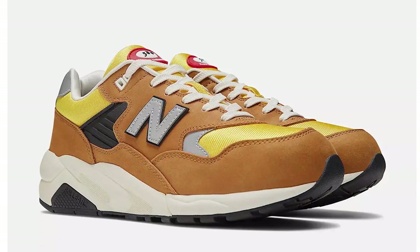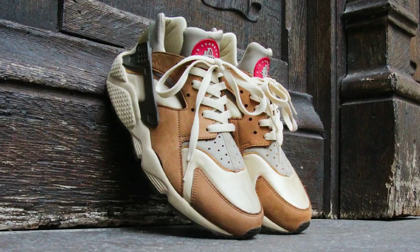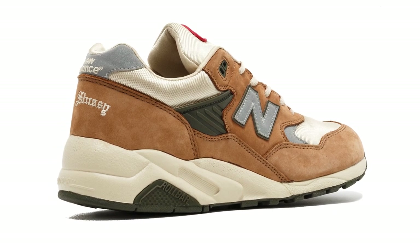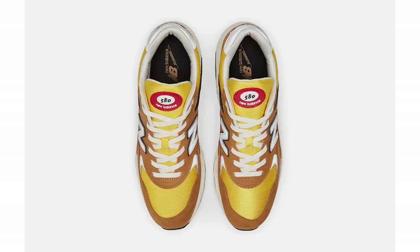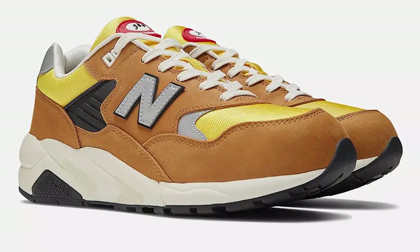The final New Balance is the 580 Stüssy Real Mad, which is a take on the original MT580 that Stüssy and New Balance did back in 2003. The OG was a Japan exclusive based on the same colourway Stüssy did on the Nike Air Huarache — those brown and yellows — and you'll be damned if you can find a pair now. Much like Nike did with the Air Max 90 Bacon, they've released a general release version of a very hyped old retro. It's a nice shoe and this is kind of your booby prize if you can't get the originals. They're coming out December 10th.